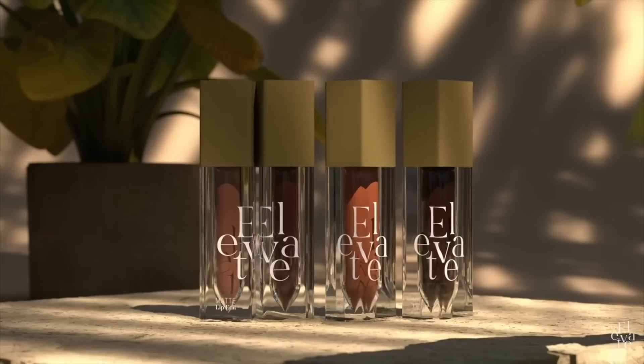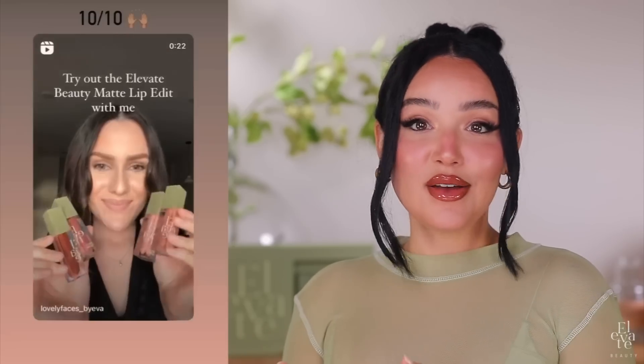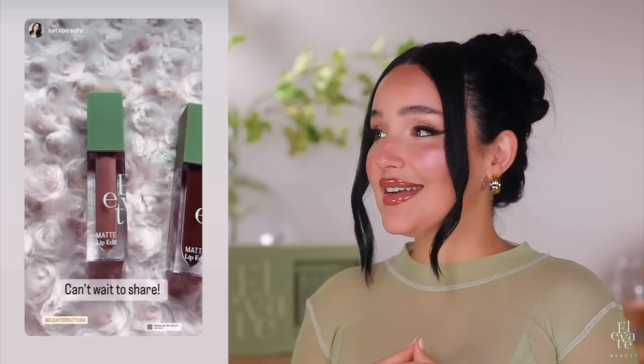Our first collection was our Matte Lip Edit — the best liquid lipsticks you'll ever try. I couldn't have anticipated a better response than the one that we had. You guys blew it out of the water, and just to see all of you use it was such an indescribable feeling. You guys blew me away with the looks, the reviews, the feedback, everything. And every time we launch a product, I want to raise that bar higher and higher.